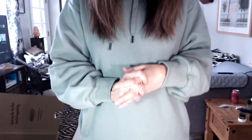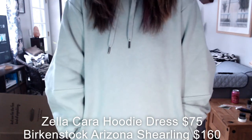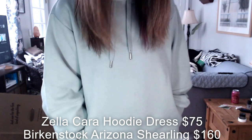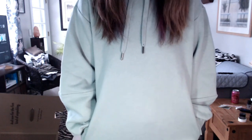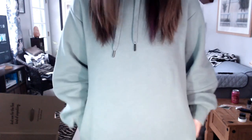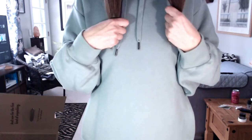I'm wearing the Arizona shearling slide sandal from Birkenstock — I'm already in trouble, I can tell you right now. They are so comfortable and cozy, they fit me perfectly, and these are $160. Then I'm wearing the Cara Fleece Hoodie Dress for $75 by Zella in an extra small.